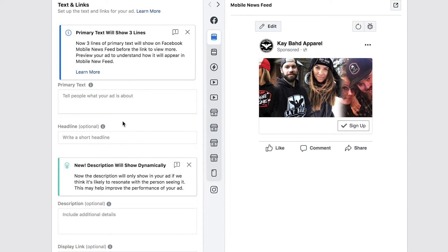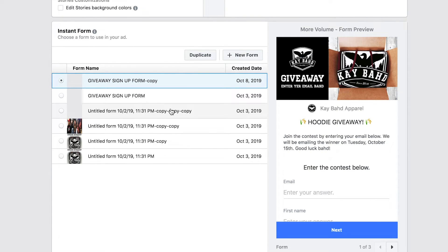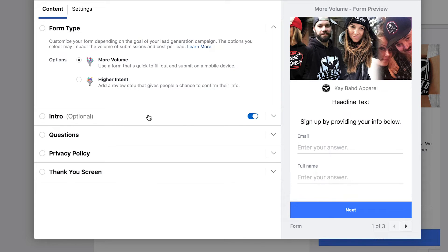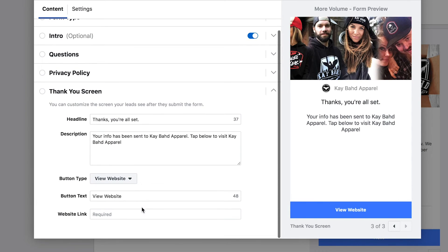When creating the ad, design a giveaway post — an image of your t-shirt or hoodie with 'Giveaway' in the text. There's an important section called Instant Form that appears because you selected lead generation. Click New Form, create a headline, upload an image, then go to Questions — I recommend only asking for email and first name, keeping it simple. Add a privacy policy and a thank-you screen, then press Publish. Once you have these leads, you can hit them with emails for offers like Black Friday promotions, and you can also retarget them specifically on Facebook by exporting and uploading that list.